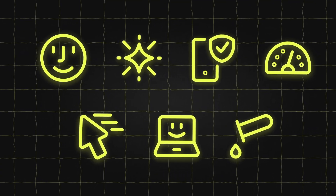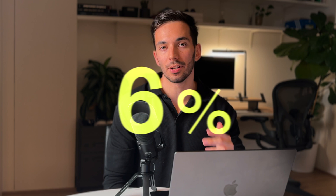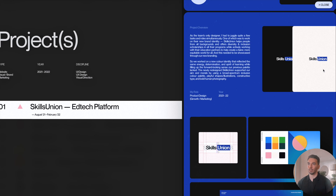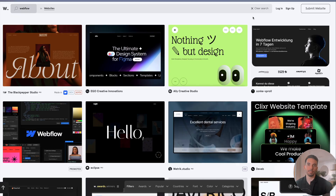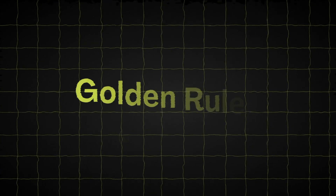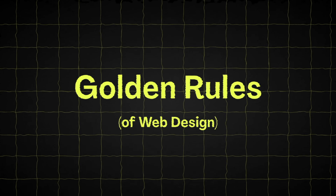Today we're going to talk about expert web design secrets that can actually double your sales. Did you know that 38% of people will stop engaging with a website if they think the content or layout is unattractive? Over the years I've analyzed and built hundreds of websites, so these are not just theories but proven strategies. I call these the seven golden rules of web design for sales.